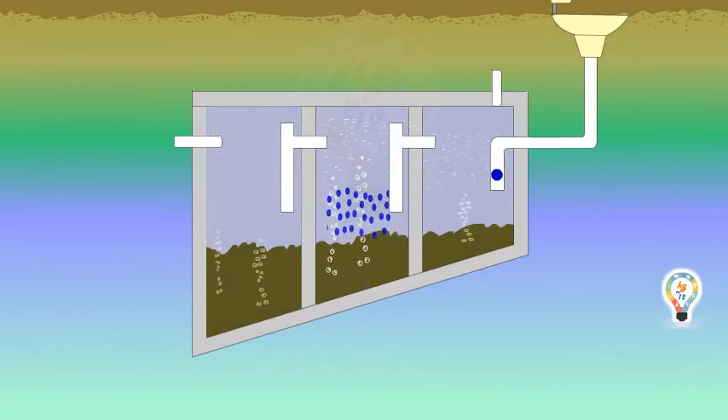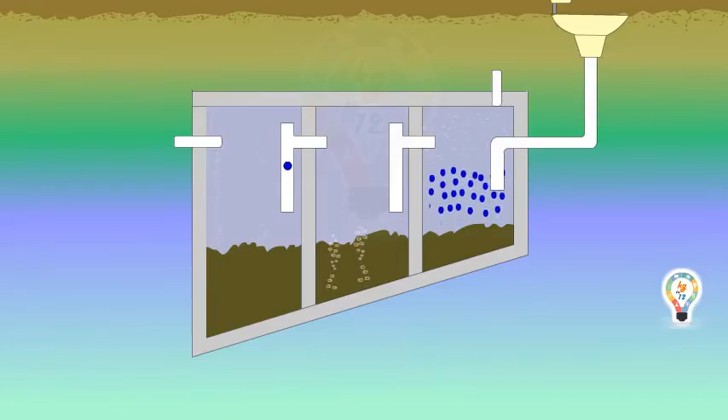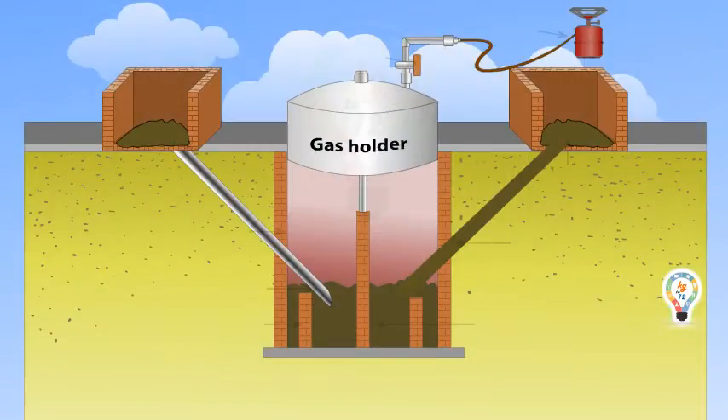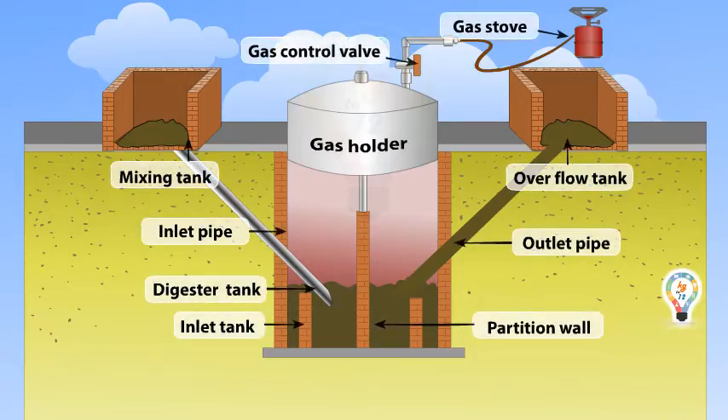Another method of sewage disposal involves the installation of a biogas plant. In the process, slurry — a mixture of equal quantities of biomass and water — is prepared in the mixing tank. The prepared slurry is fed into the inlet chamber of the digester through the inlet pipe.